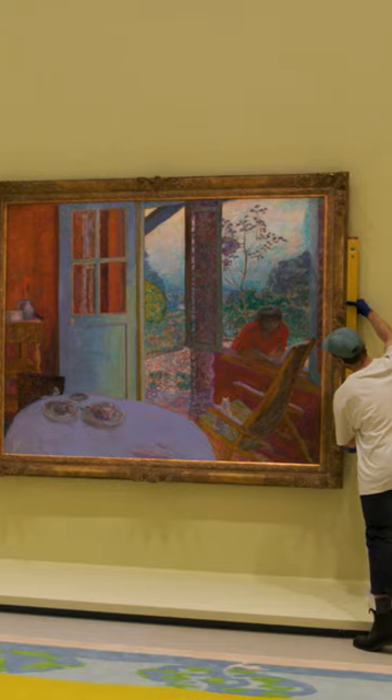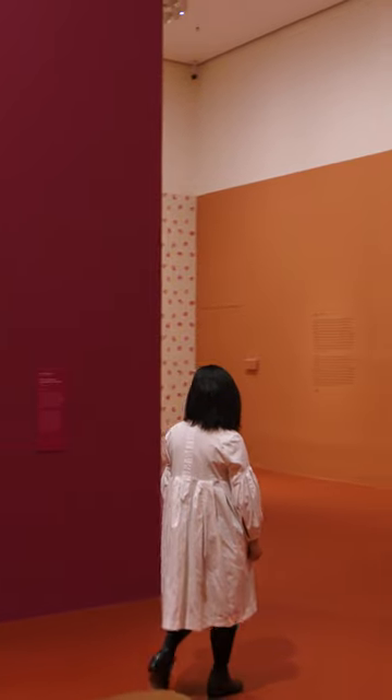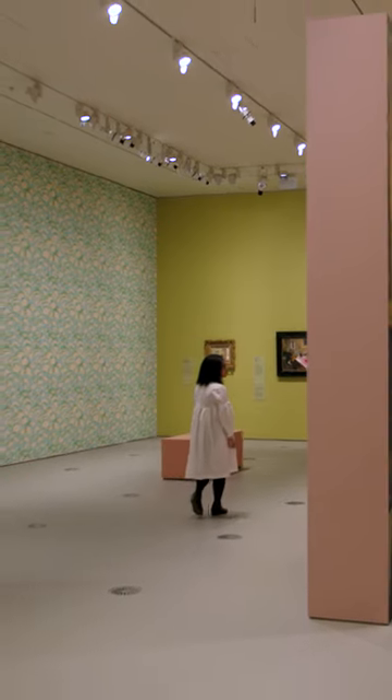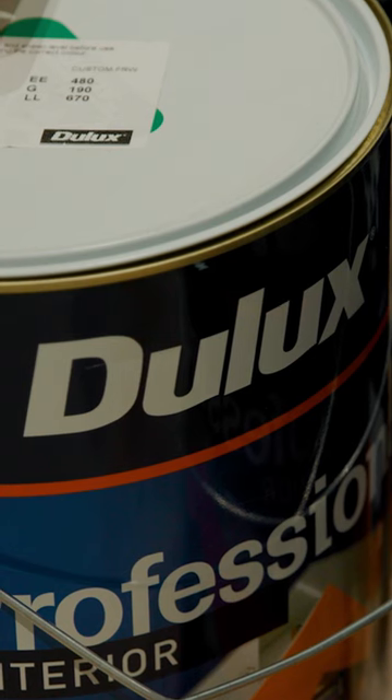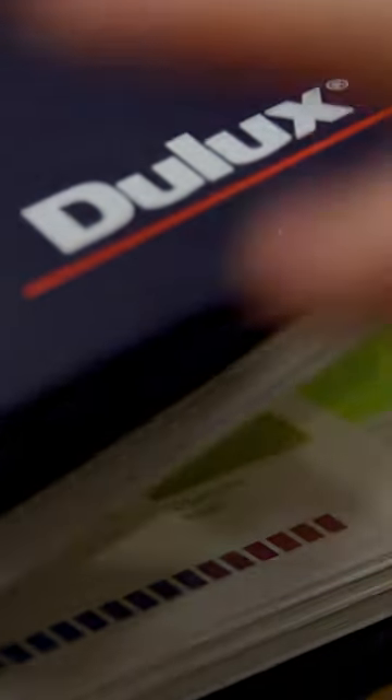We've been working on the Pierre Bonnard exhibition for over five years now with Musée D'Orsay in Paris. The colour palette selected for this exhibition came from India Madhavi's colour collection. We received physical samples from India's team and these were colour matched using the Dulux colour atlas.